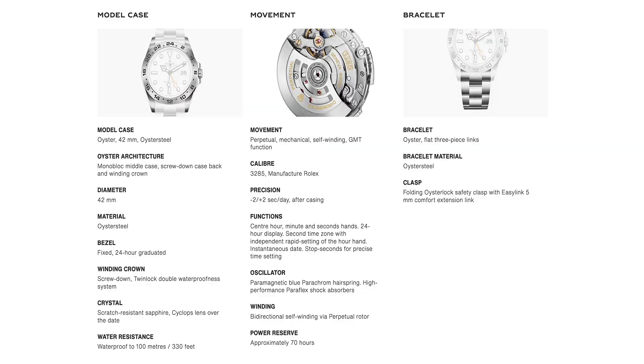I've gotten comments from viewers — thank you so much for this — suggesting putting another strap on it to be a little more covert, a little more under the radar. And I did try that. It's just that this Oyster bracelet is so much more comfortable than aftermarket straps. So I did switch it back. I might try it again, but yeah, this Oyster bracelet is just so comfortable. Okay, I'm done nitpicking. Back to the great things about this watch.